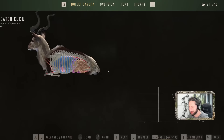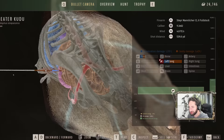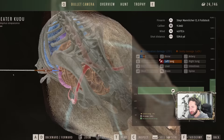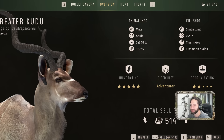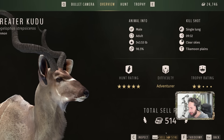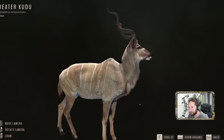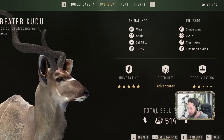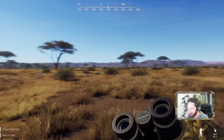The closer we get the bigger this thing looks — what did we shoot here? Our shot was a left lung shot at 534 yards, just barely getting the back of the lung — a single lung shot. It was a two-star adult with 98% genetics. That's probably one of the worst bull kudus we could have taken out of this herd. That hurts a lot. Well, sometimes that happens — we'll be happy we took down a big bull kudu.